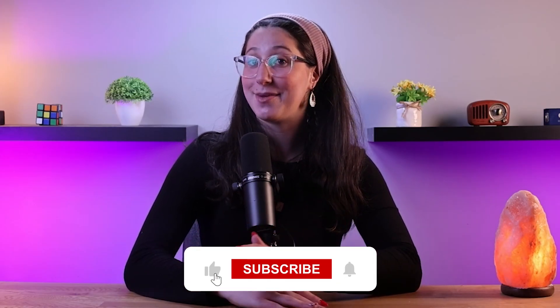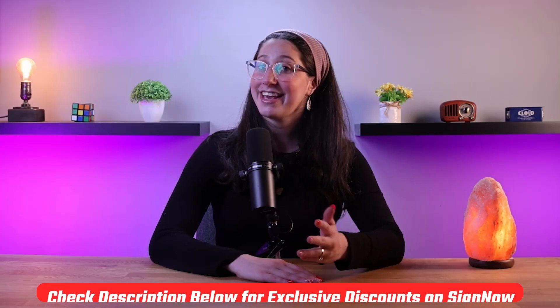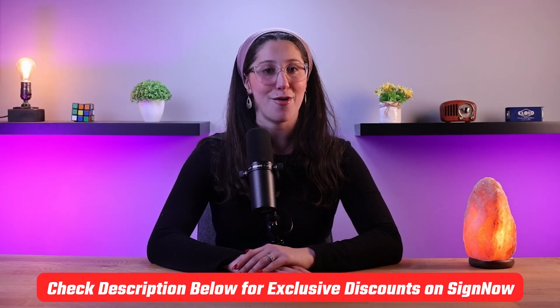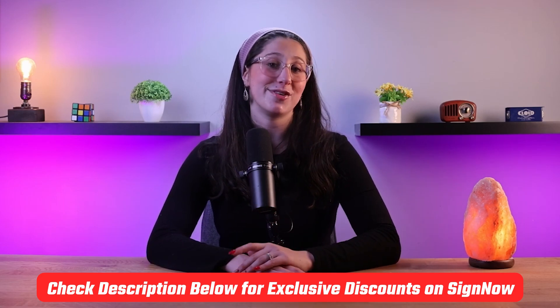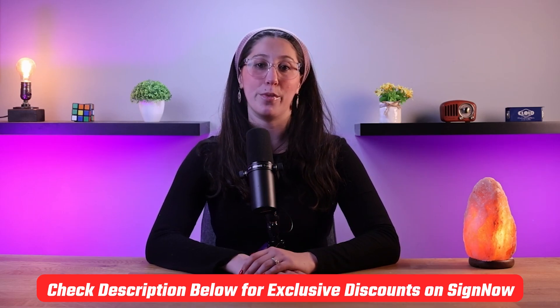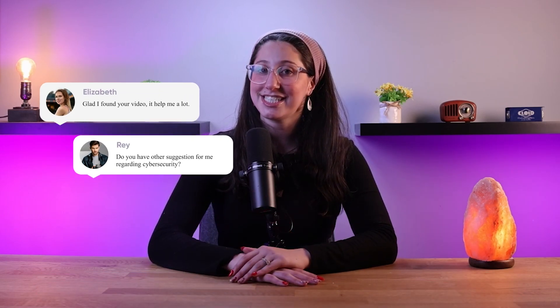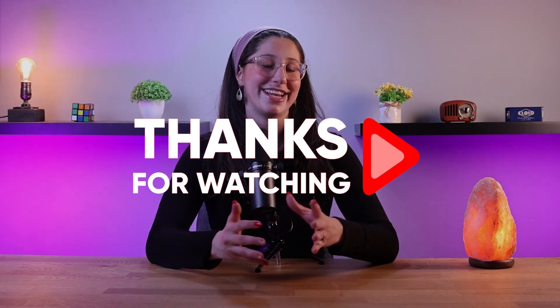That's about it for today. I hope you found this review helpful, and if you did, please hit the like button and subscribe to see more videos like this one. If you want to try out SignNow, I have a special affiliate discount link for you in the description below — this link gives you an extra discount and gives me a commission, so it's a win-win. And if you have any questions or suggestions, don't hesitate to leave them in the comments down below. I'll do my best to get back to you as soon as I can. Thank you so much for watching, and I'll see you in the next one. Have a great day!